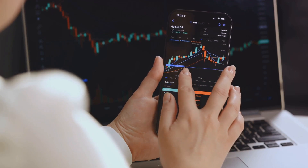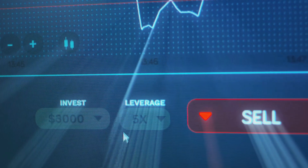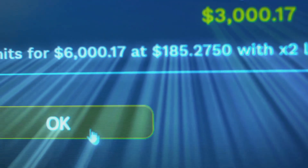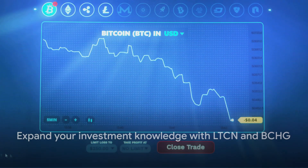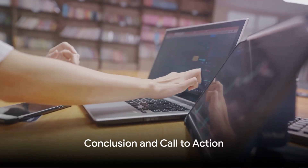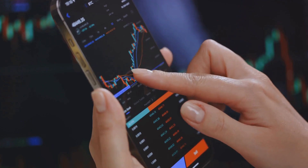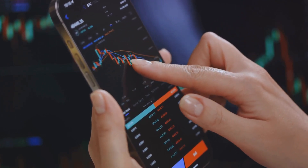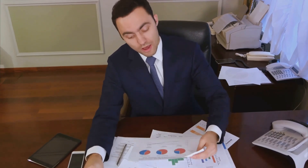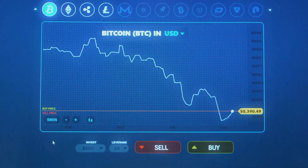So why invest in LTCN and BCHG? They offer a simplified way to gain exposure to Litecoin and Bitcoin Cash, the potential for high returns, and a unique opportunity to capitalize on the Bitcoin halving event. When it comes to investing, knowledge is power. In conclusion, LTCN and BCHG offer a unique and potentially lucrative investment opportunity — an accessible pathway to the cryptocurrency revolution, managed by the reputable Grayscale, providing exposure to two promising players in the digital currency space.